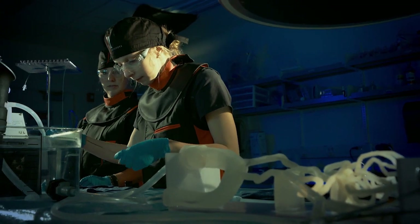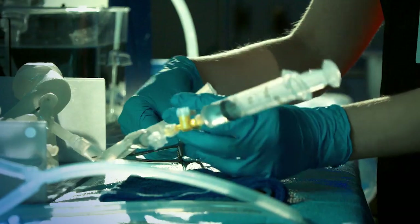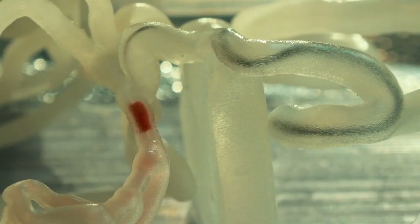In an ideal world, if you wanted to practice a procedure before you actually do it on a patient, you want to replicate every element of that procedure. You want to know how that tissue is going to feel as you're delivering your device. You want to understand how all the different gadgets that you're going to use for the procedure and how they will behave in that particular anatomy.